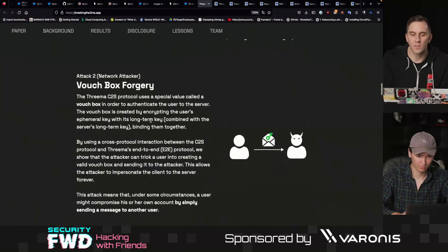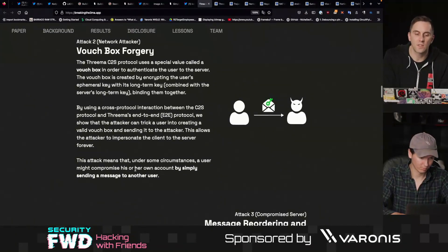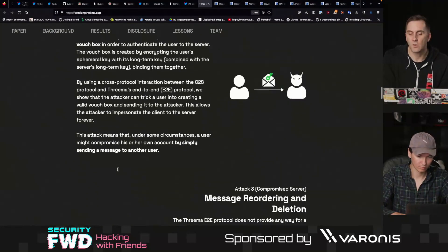They found something called a vouch box forgery. This is something where you could theoretically give somebody access to your account by sending what's called a vouch box, and it looked as though it could be manipulated in some circumstances to send a message to another user and compromise your own account in doing so.